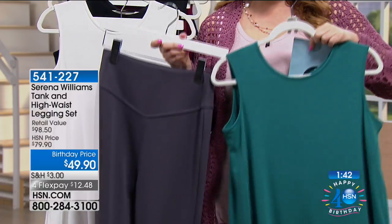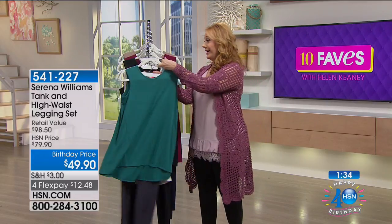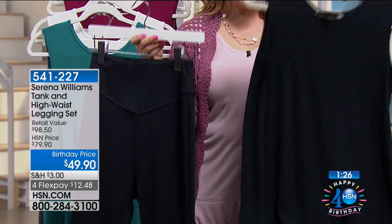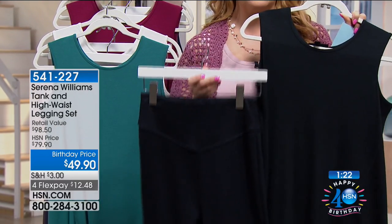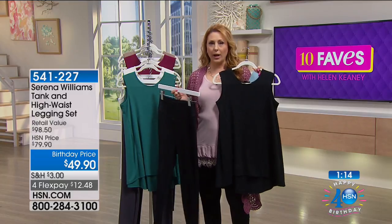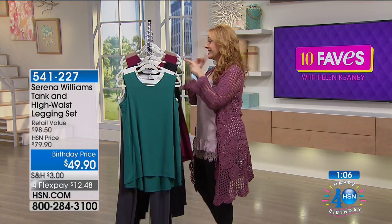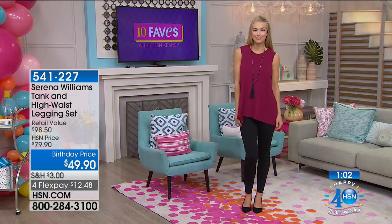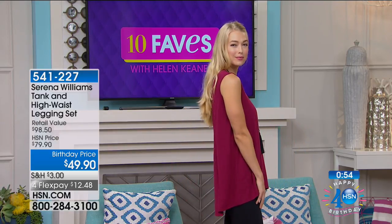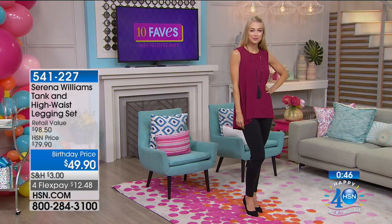Grab your favorite right now — later on you'll only have the third or fourth choice. The black on black is going to be very popular. How chic and sophisticated in the fall with great boots and a little jacket to pop the color. I think everybody's going to grab the burgundy top and the black bottom. $12.48 to get home — HSN card holders get an extra flex payment at $9.98.